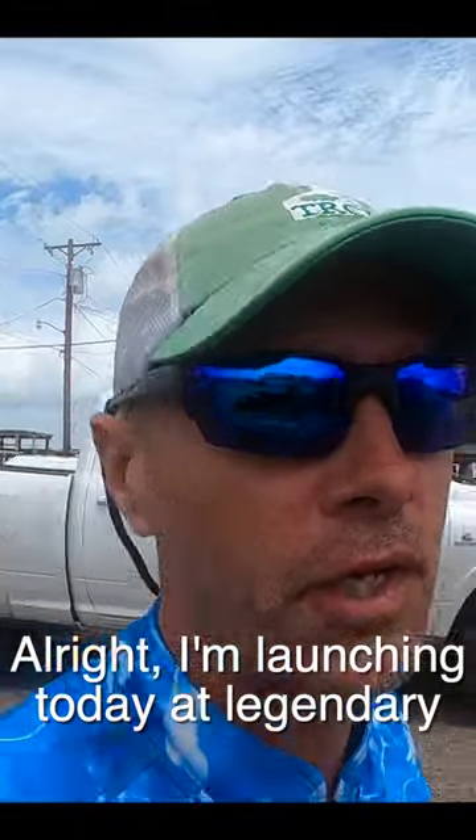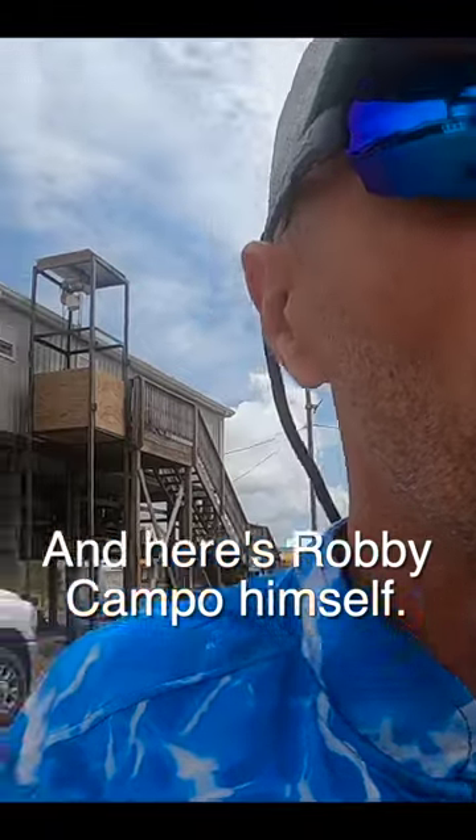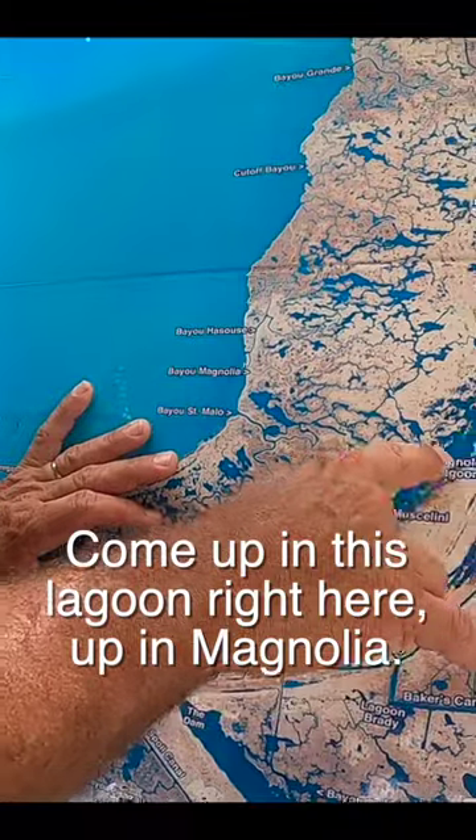Launching today at legendary Campos Marina down here in Shell Beach, Louisiana. Here's Robbie Campo himself — the man, the legend. How's it going? We're heading up into this lagoon right here.